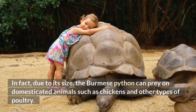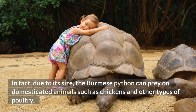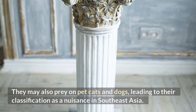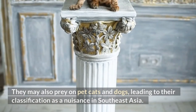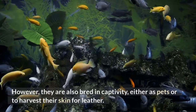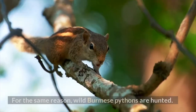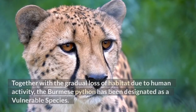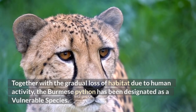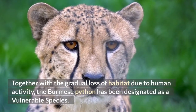Due to its size, the Burmese python can prey on domesticated animals such as chickens and other types of poultry. They may also prey on pet cats and dogs, leading to their classification as a nuisance in Southeast Asia. However, they are also bred in captivity, either as pets or to harvest their skin for leather. Wild Burmese pythons are also hunted for the same reason. Together with the gradual loss of habitat due to human activity, the Burmese python has been designated as a vulnerable species.